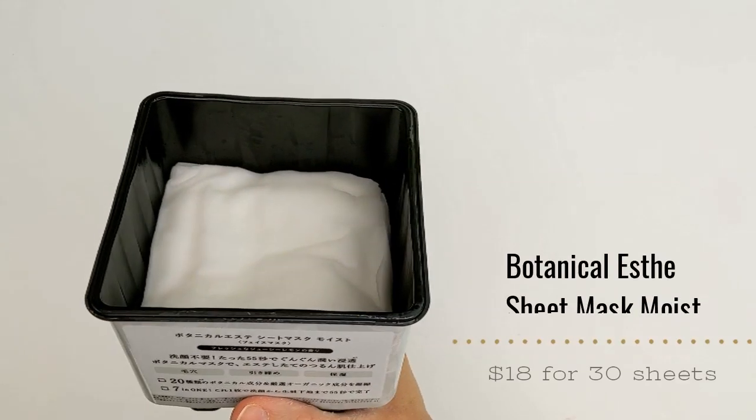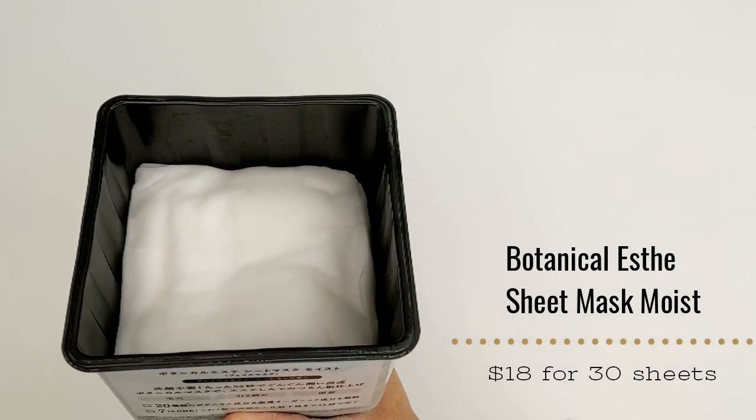The other product from Botanical Est has really crazy claims. This is basically a whole tub of different sheet masks — once you open it, they're not individually packaged, but it seals really tightly. I left the outer packaging on this one so I could still read it. It says pop one on in the morning and let the magic happen in just 55 seconds. It claims to be a 7-in-1 product: cleanser — though it's not going to take makeup off — toner, serum, emulsion, cream, pack, and foundation primer, all in 55 seconds. It has carefully selected 20 botanical oils and extracts.